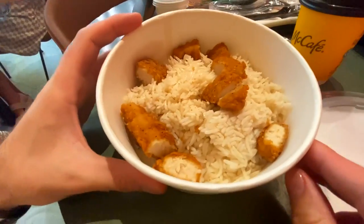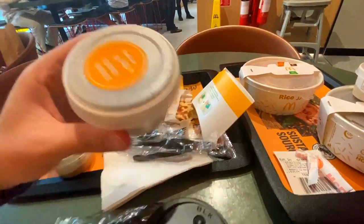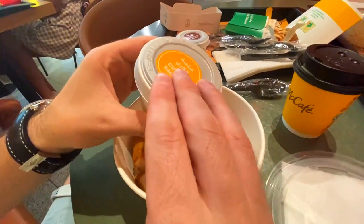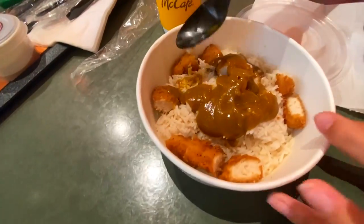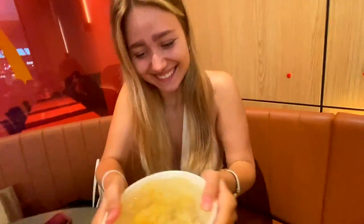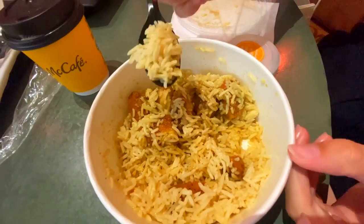Now let's look at the rice bowls. There's plenty of rice with chicken — kind of like chicken nugget-style chicken. Let's go with the curry sauce — pour it right over, just like that. This is beautiful! The rice is perfectly cooked. When you mix it with the curry it's very nice — not too spicy, quite tasty.